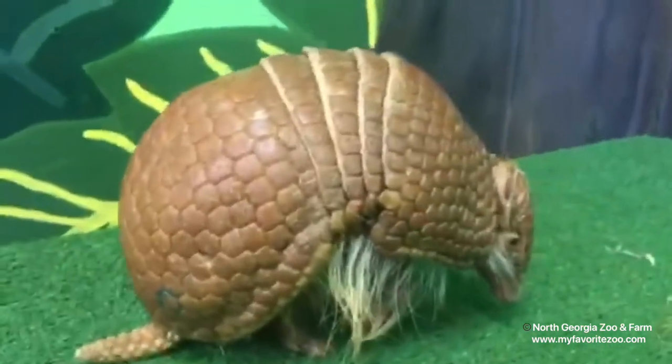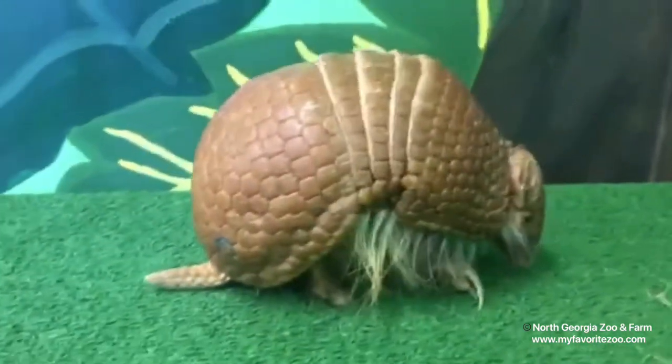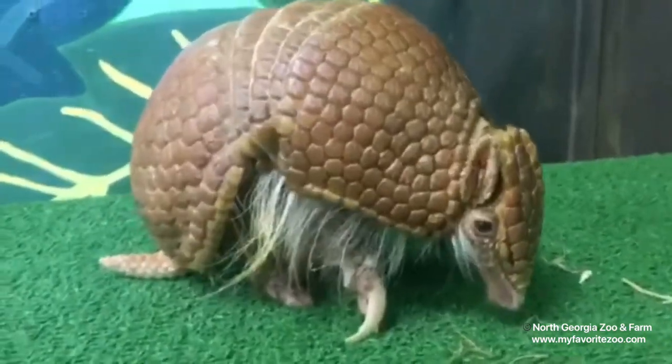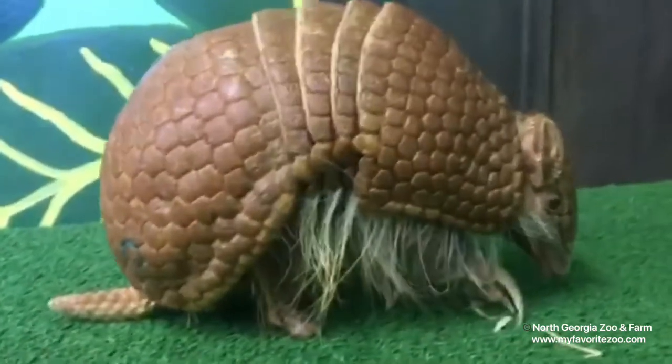These guys are from South America. Here in North America we have nine-banded armadillos. They're much larger than this and they're not able to curl into a ball like Arlo here could.